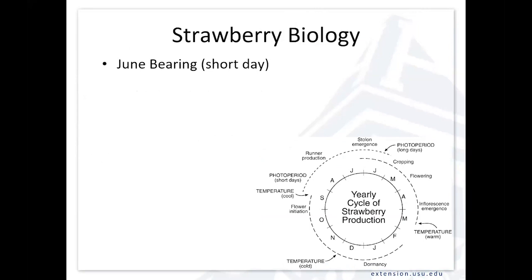Before I get into production systems and management approaches, it's important to understand the natural growth cycle of a plant so that we understand how those production systems utilize or exploit that natural cycle. This diagram shows the yearly cycle of typically June-bearing or short-day type strawberries. Here in the late winter, things are dormant. They tend to wake up based on temperature, and as temperatures become favorable for growth, we get the emergence of the inflorescence or the flowering structure.